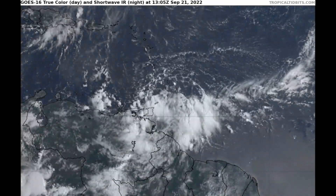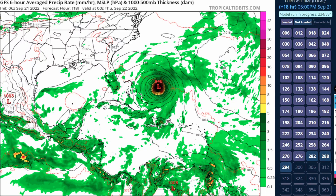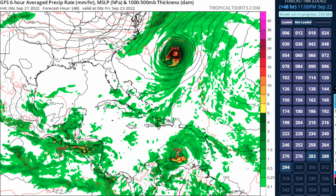Looking at the latest GFS model run for September 21st at 06Z — running behind schedule due to NCEP model database issues and computer rendering outages that occurred earlier today — we'll focus on the evolution of 98L for the rest of this video. Fiona is in the middle of the Atlantic and not bothering anyone, so we go forward to 48 hours.